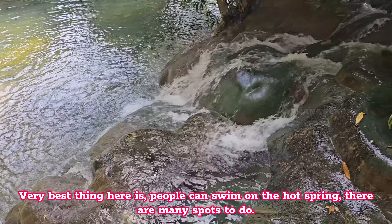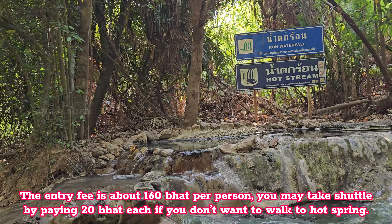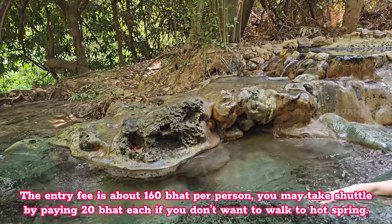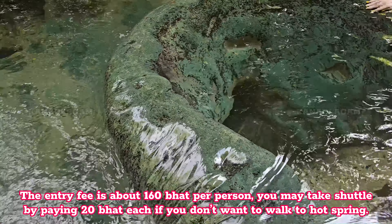A very best thing here is that people can swim in the hot spring — there are many spots to do so. The entry fee is about 160 baht per person, and you may take a shuttle by paying 20 baht each if you don't want to walk to the hot spring.